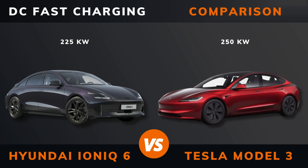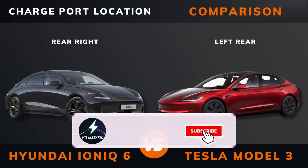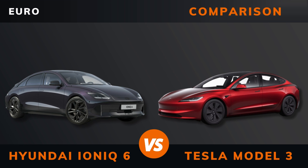DC fast charging. DC CCS port. Charge port location. Dedicated EV platform. Euro NCAP stars.